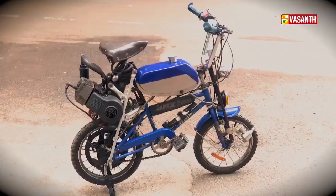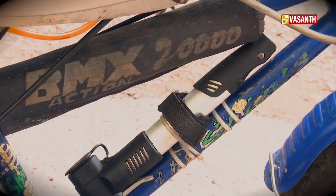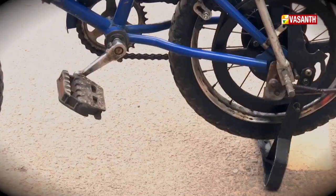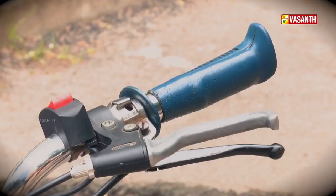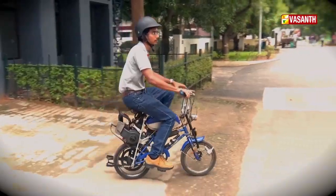A cycle with equipment will have an added engine, and the bike reaches almost 70 km speed. A mini bike will be added to a cycle — if you use a cycle, you can use it as a bike for a two-in-one purpose.